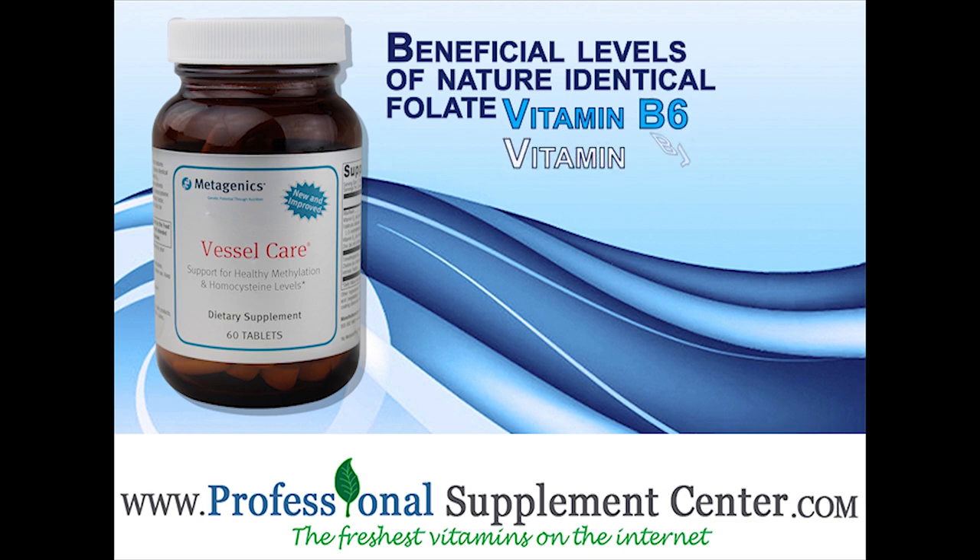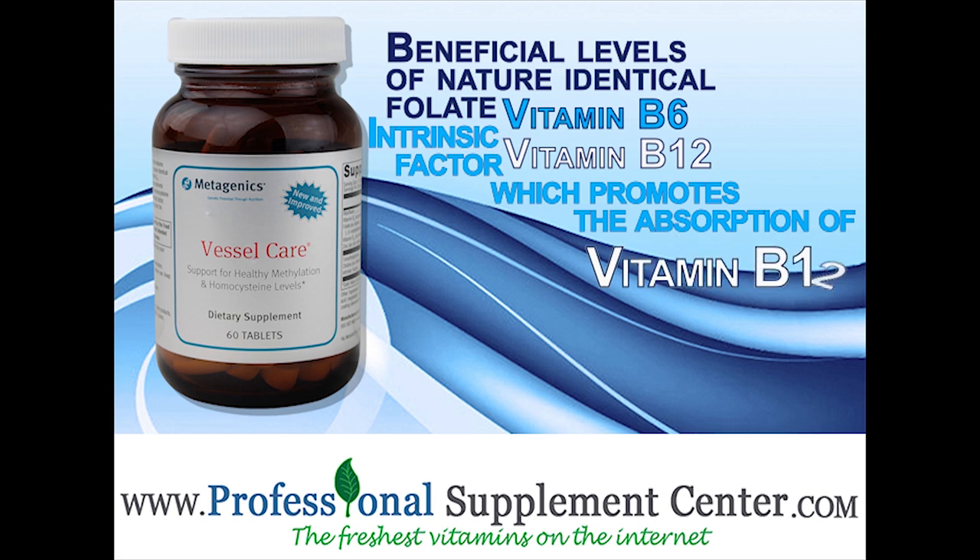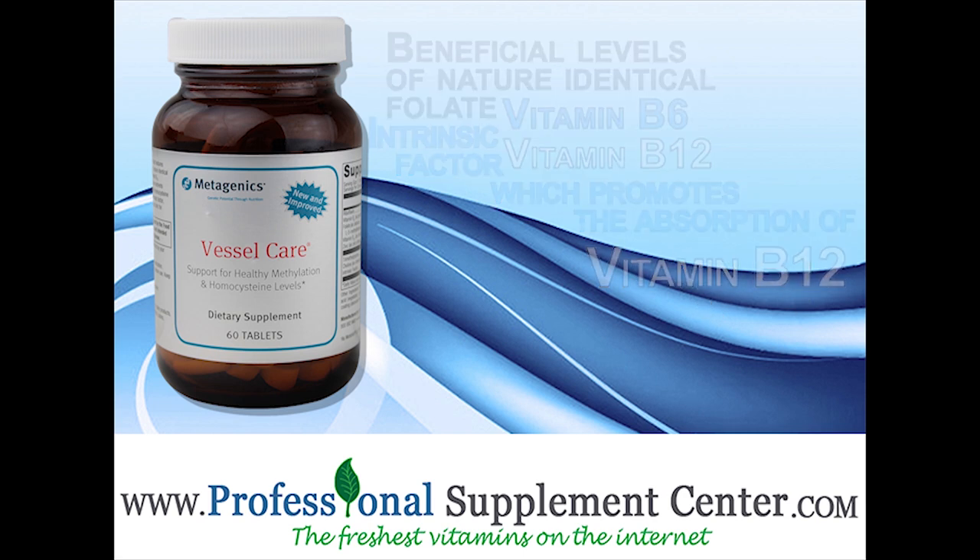Vitamin B6, vitamin B12, and intrinsic factor which promotes the absorption of vitamin B12.